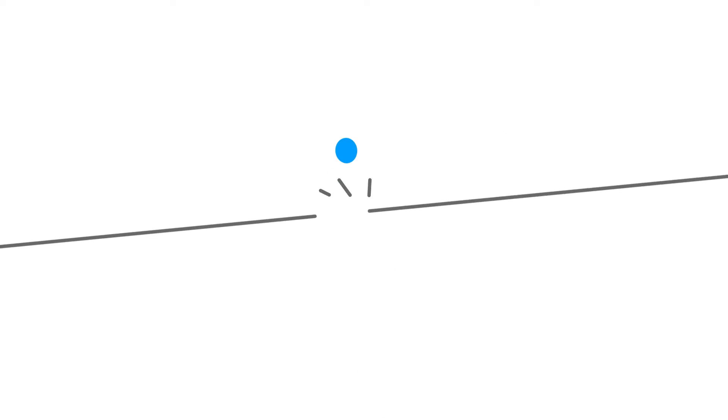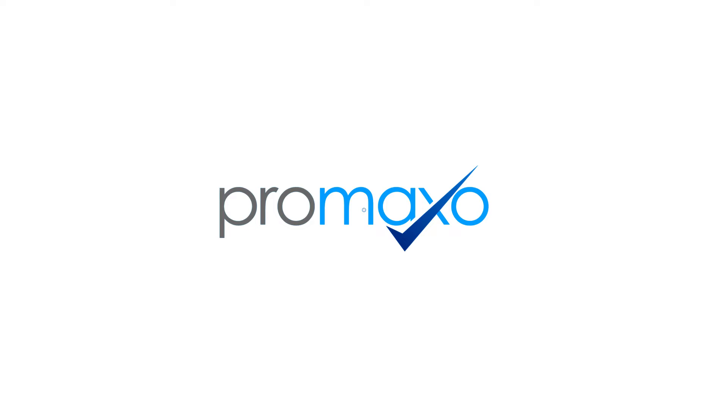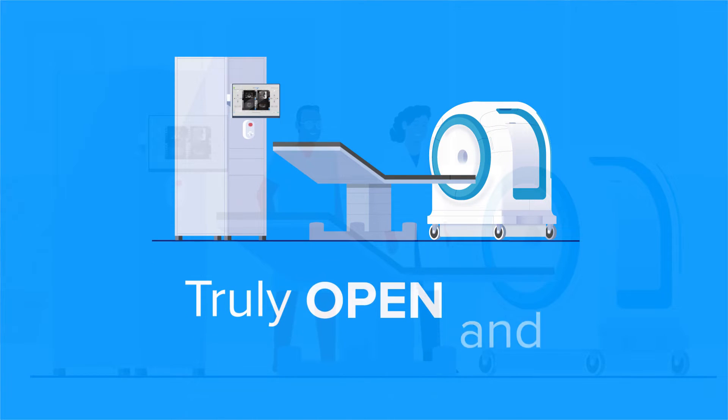For the first time ever, urologists can now offer patients the benefits of MRI-guided prostate interventions in the comfort of their own office using Pramaxo's truly open and portable MRI.